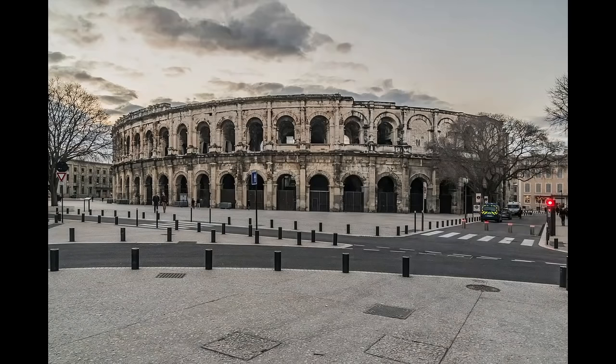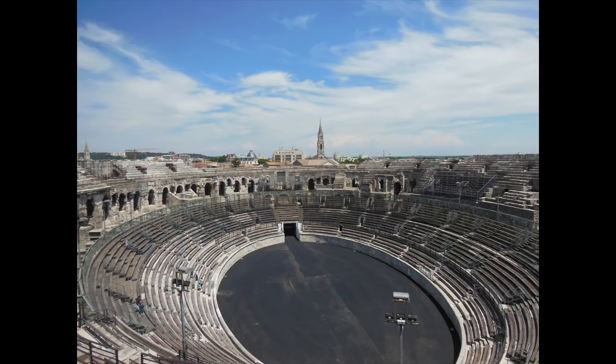The Arena of Nîmes, perhaps the best preserved of all Roman amphitheaters, is a short distance from Arles. Like its neighbor, the Nîmes Arena became a miniature town during the Middle Ages, and was restored to public use in the 19th century. It hosts events routinely today, and has become a fixture of the bullfighting circuit.